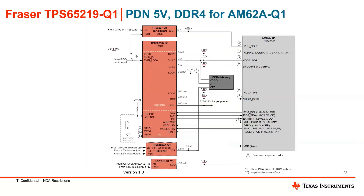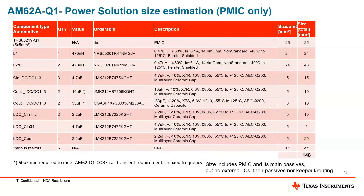Here's a quick slide on the VIN 5-volt powering up the DDR4 memory for AM62A-Q1, and a quick slide on the power solution size estimation with the AM62A-Q1 power solution.